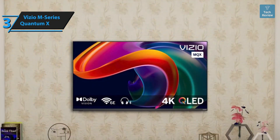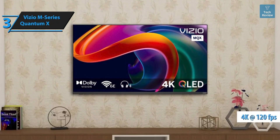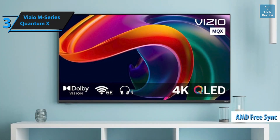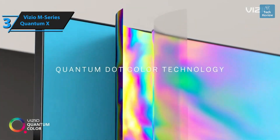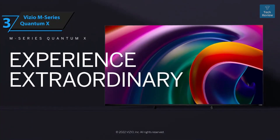The TV pairs bright highlights with respectable black levels, maintaining remarkable shadow detail during darker sequences. The Vizio M-Series Quantum X is genuinely designed with gamers in mind, supporting 4K gaming at 120fps or 1080p at 240fps on PC. Other notable features include AMD FreeSync Premium VRR, ultra-low input lag, HDMI 2.1, Dolby Vision, and an integrated game menu that automatically switches to game mode when a console or PC is detected.